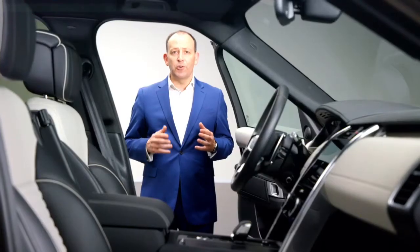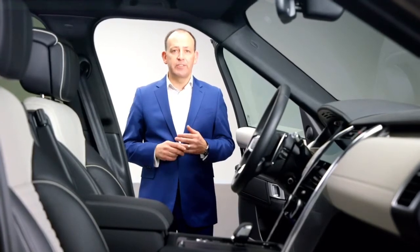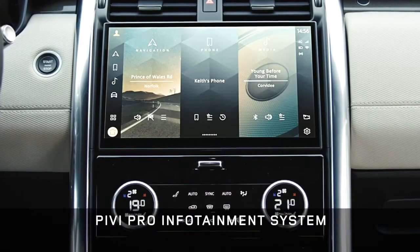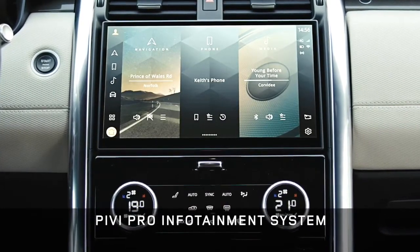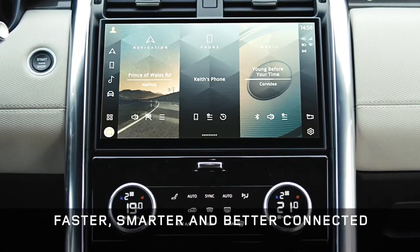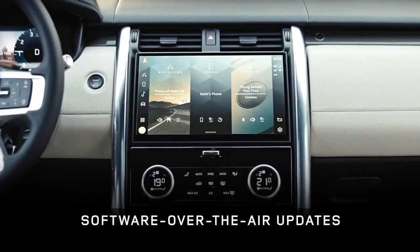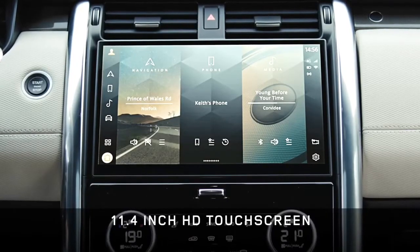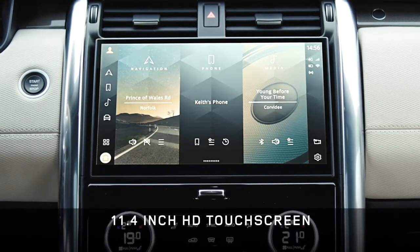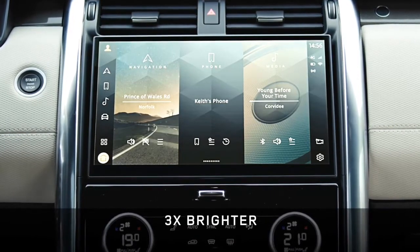This is also Discovery's turn to feature our latest generation PIVI Pro infotainment system. PIVI Pro provides intuitive access to all your entertainment, vehicle information and connected apps and services. It's faster, smarter and better connected, and always up to date thanks to over-the-air software updates. It's housed in a beautiful new curved 11.4 inch HD touchscreen — 40% larger and three times brighter than the previous screen.